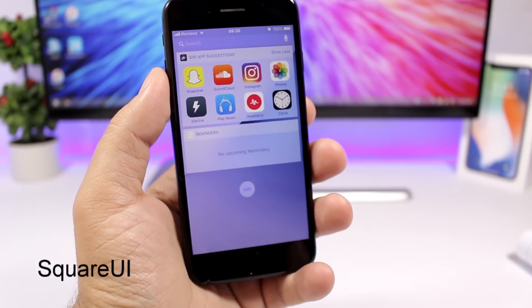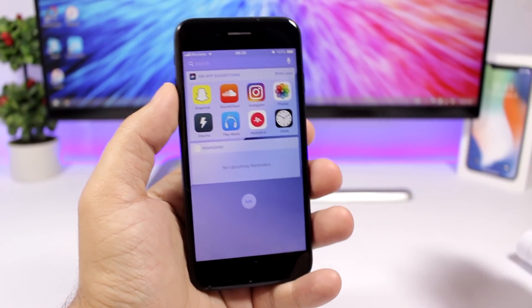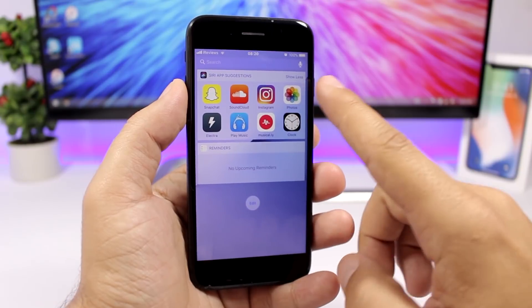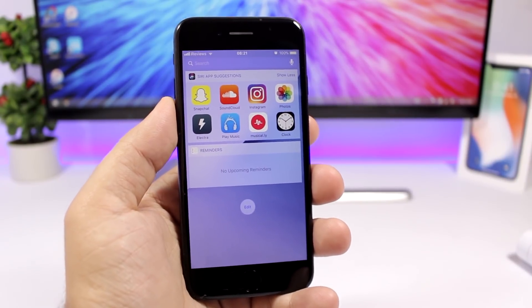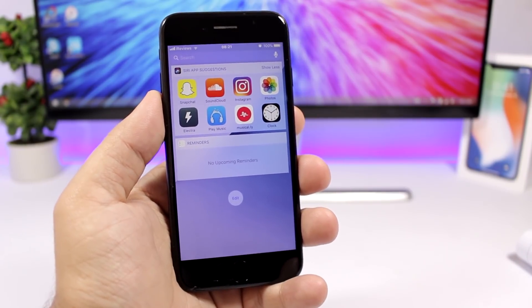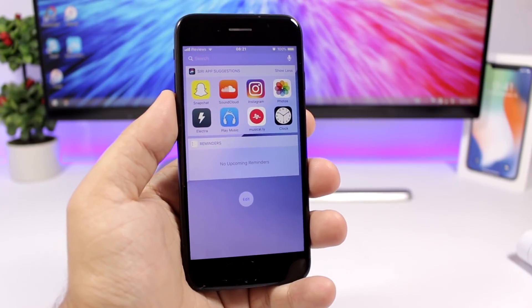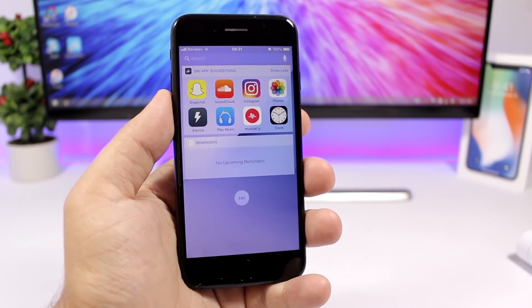Square UI is a simple tweak that makes the cards on the widgets page squared. Normally these would have rounded corners, but this tweak makes them squared. It does the same with banners and notifications on your iOS 11 device — it squares the widgets, notifications, and banners.